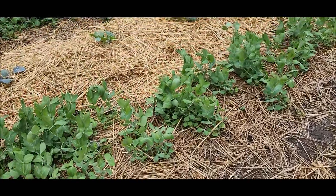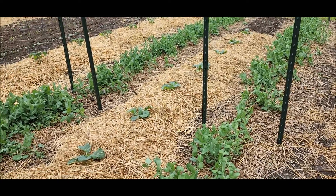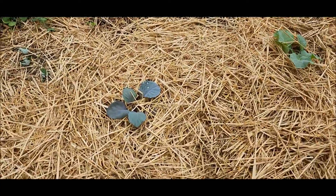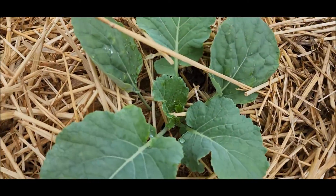Over here, I'm waiting for the snap peas, snow peas, but waiting for them to start blooming. Cabbages that we bought are doing real well. These are the Savoy cabbages here.